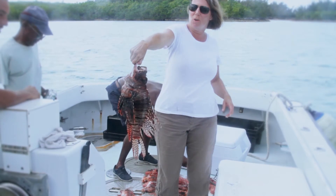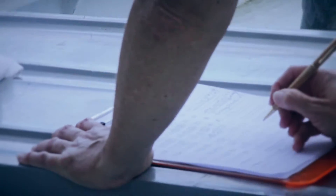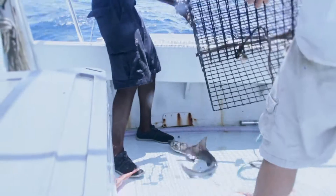Dr. Pitt has been experimenting with various baiting techniques and funnel sizes to increase the number of lionfish captured and reduce the bycatch of other species, ideally to zero.